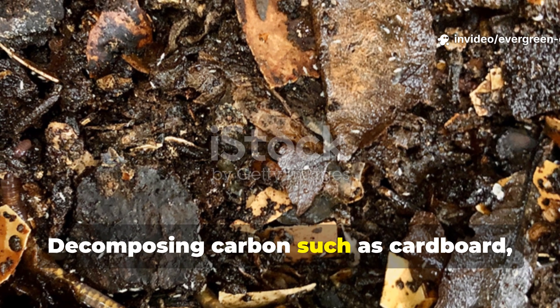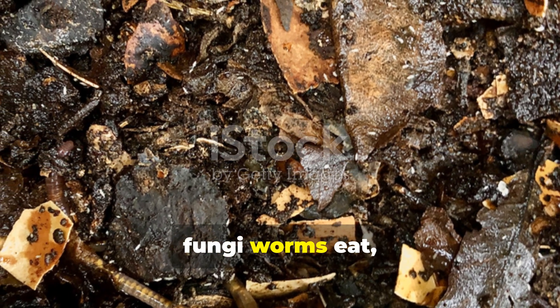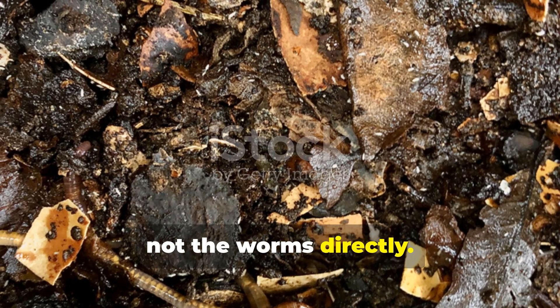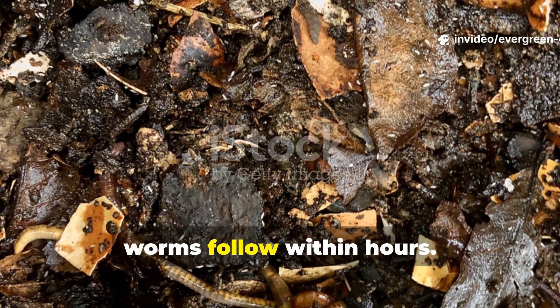Decomposing carbon — such as cardboard, leaves, straw, or wood shavings — feeds the bacteria and fungi that worms eat, not the worms directly. When microbial activity spikes, worms follow within hours.